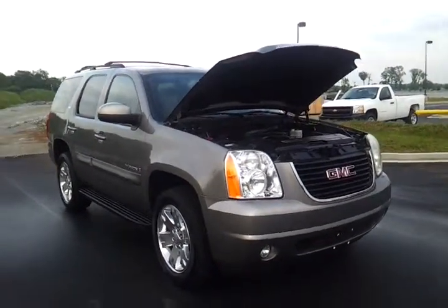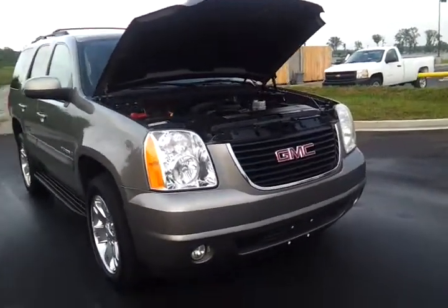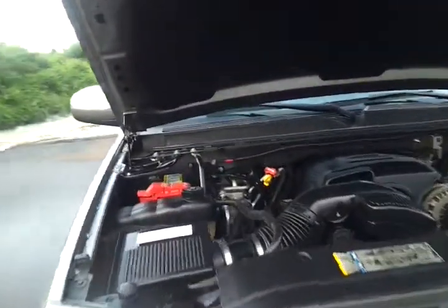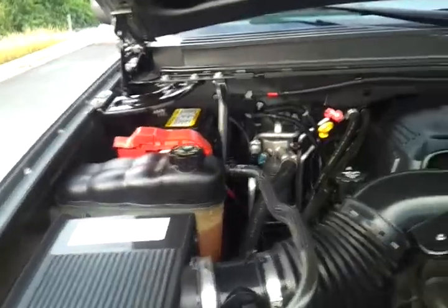Steel gray metallic in color, four wheel drive, 5.3 Vortec V8, 93,000 miles, been very well maintained and serviced.